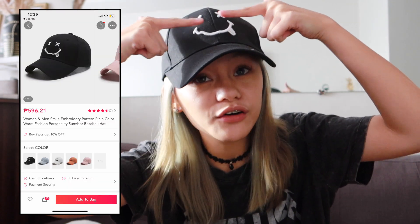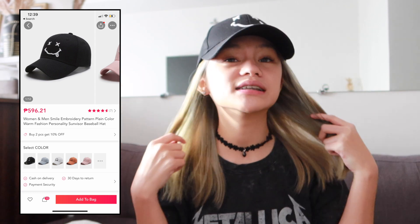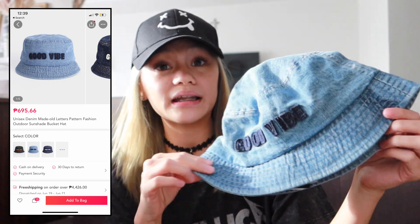First, let me start with the accessories. The first one is this cap — I really love the minimal details, it just has this X-mark eyes design which I think is so cute. I also got this bucket hat that says 'Good Vibes' — it's a denim style, which I super love because it's not very common. The lettering is actually printed on it and the quality is great.